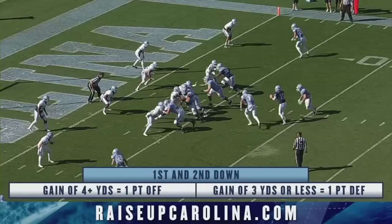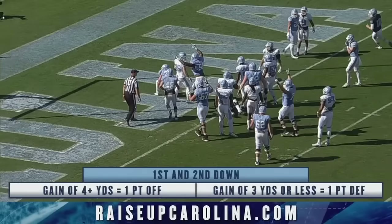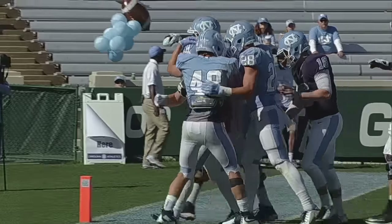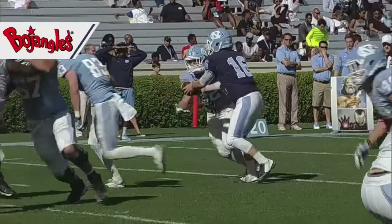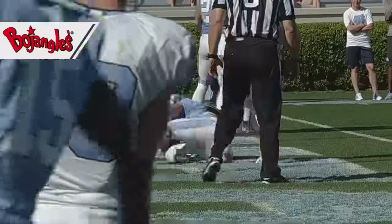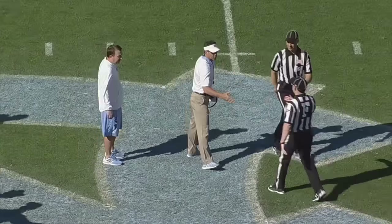They could get a couple of points and get back in it. Schmidt gets the handoff and heads right up the gut for the score — a good hard run in by Jacob Schmidt on that drive. The offense now leads 73-68, finishing up the 2016 Carolina football spring game with a final score of 74-70, the offense with the victory over the defense.